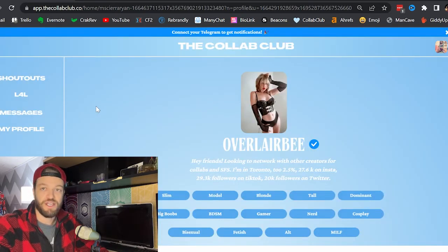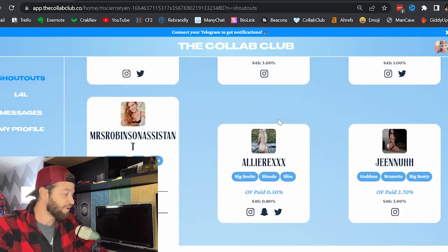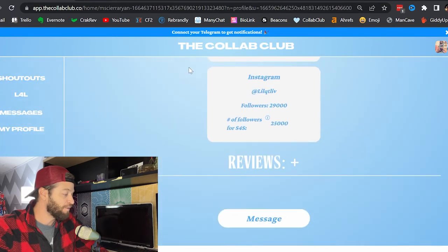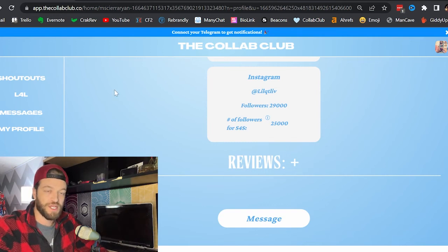At the end of the day, this is going to save you a ton of time. The typical way to find shout outs is networking with people on Telegram, sending DMs on Instagram, going through this whole process — and then sometimes you get to the end and find out the person is a scammer, or they don't actually have as many followers as they claimed. So when you come here, you put in your filters, browse through the creators, and when you find one, you just click this button and send a message: 'Hey, I have an open spot for Thursday at 5pm — would you like to do shout for shout?' And boom, you set it up.